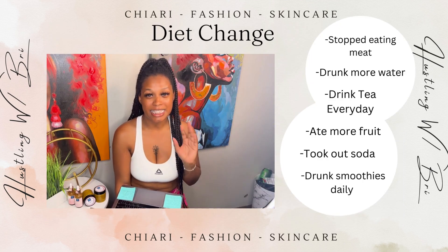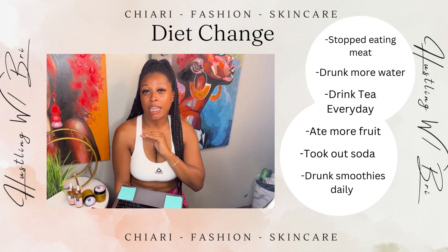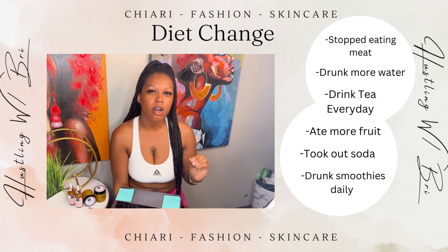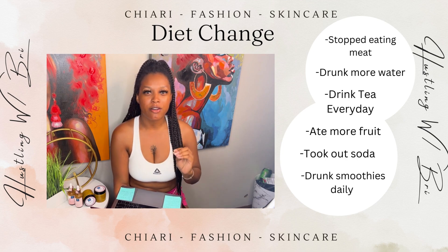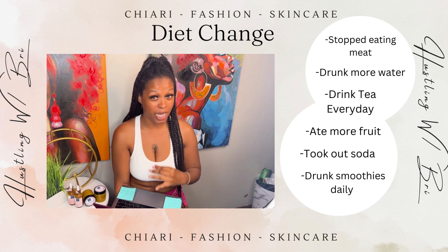So the first thing we'll be discussing is diet change. I cut out meat, I drank more water, I ate more fruit and I did smoothies daily. I know it's going to be hard for you guys to cut out meat, but that was the majority of what helped my cramps because I was being careful about what I put in my body.